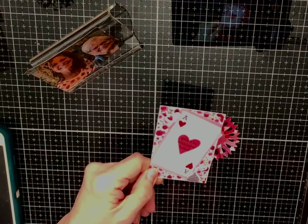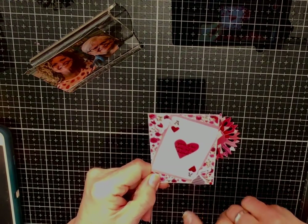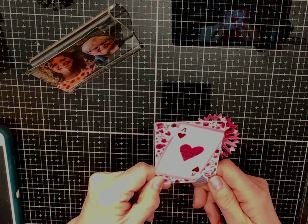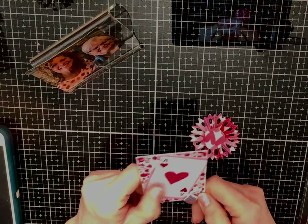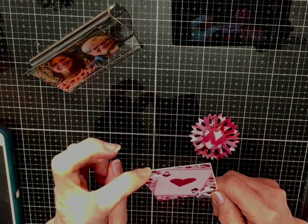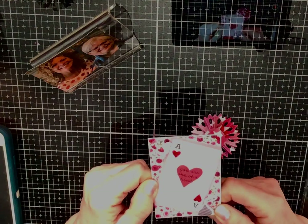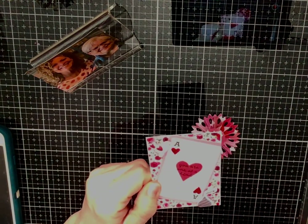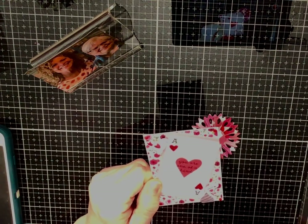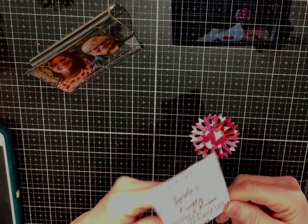I used stickles on the little hearts and glossy accents in the middle, and it says 'You are one of a kind.' I added a little birdie puffy sticker — Tootsie says it's a rooster, but it's really a bird. It looks like a rooster comb with a cock-a-doodle-doo on top, but it's actually a rose behind it. I put glossy accents on the little heart, plus a puffy sticker of a chocolate kiss that says 'sweet,' and red diamond dots on the corners.